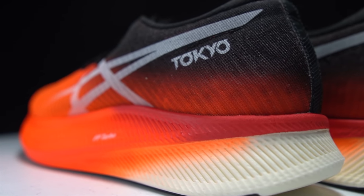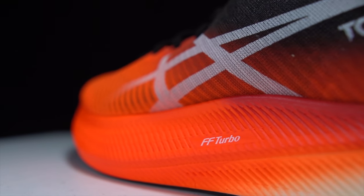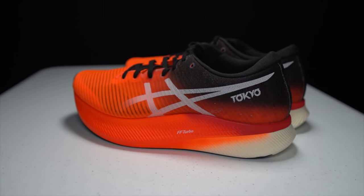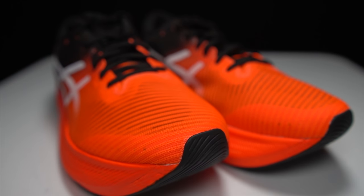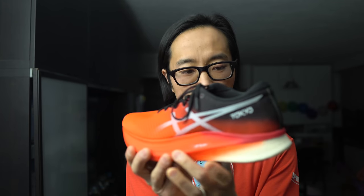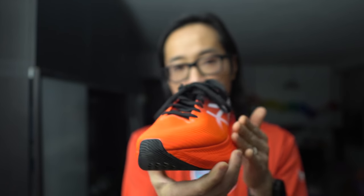The Metaspeed Sky comes in at 33 millimeters of stack height in the heel with a five-millimeter drop, giving us 28 millimeters of FF Turbo foam — a nylon-based foam that Asics says is ultra-lightweight and ultra-high-bounce. Also in the midsole is a full-length carbon fiber plate designed to reduce the load on metatarsal heads. The midsole also features a prominent rocker up in the forefoot to help with toe-off, and pretty prominent flares on each side, specifically tuned not just for aesthetics but to deal with different compressive factors depending on how the shoe lands.